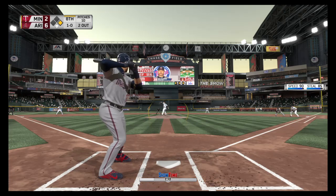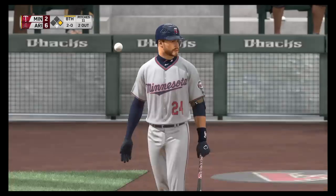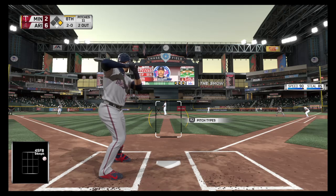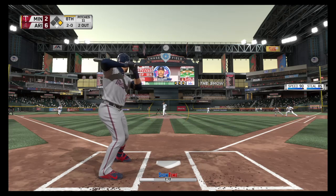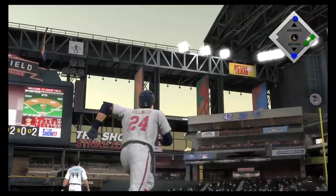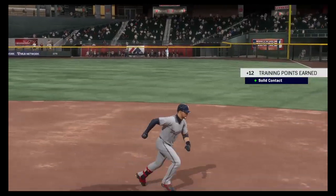Here comes the 1-0 and he watches one miss outside, 2-0. I don't know if they want any part of him — he's sitting 2-0 now. This will tell us a lot: will he come in now or continue to stay away? 2-1-0, here it is — skied into straightaway right, Tomas moves over, he makes the play, and that ends the inning.